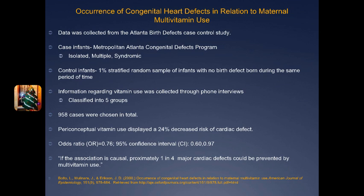Out of the 1,049 cases of cardiac defects collected, 91 were related to syndrome, so 958 cases were the remaining base for the report. The results showed that periconceptual vitamin use displayed a 24% decreased risk of cardiac defects, and the strongest reduction was focused on VSDs — ventricular septal defects — and outflow tract defects.